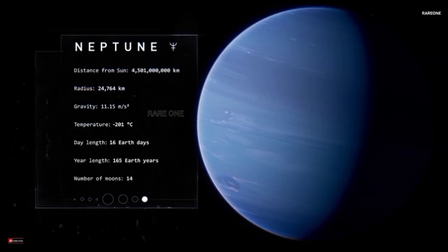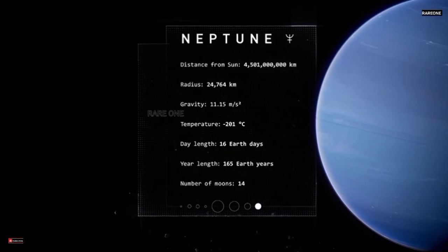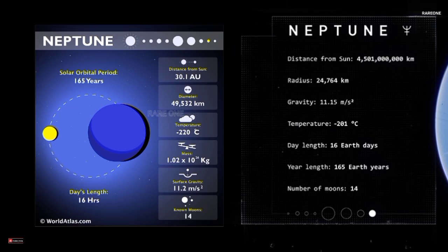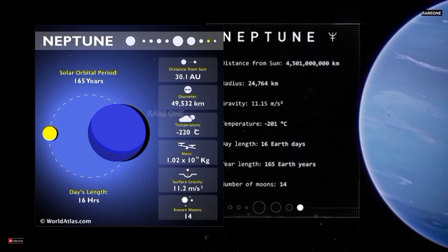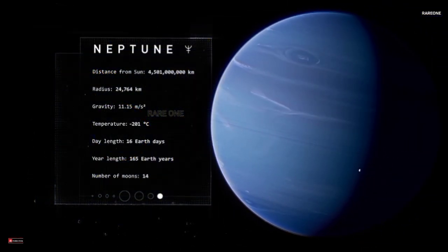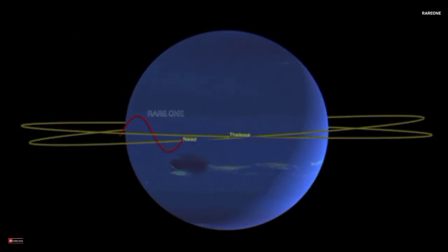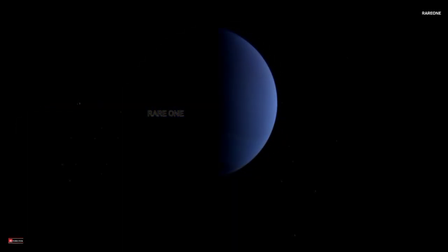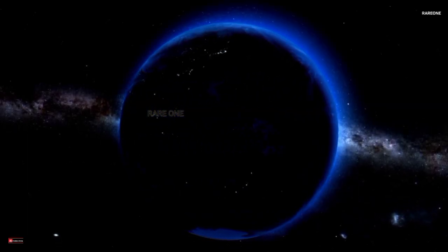Neptune, the farthest planet from the Sun, takes 165 Earth years to complete a single orbit. That means since its discovery in 1846, it has only completed one orbit. Despite its slow revolution, Neptune's day is relatively quick at 16 hours. With its deep blue color and supersonic winds, Neptune is a mysterious and fascinating world.